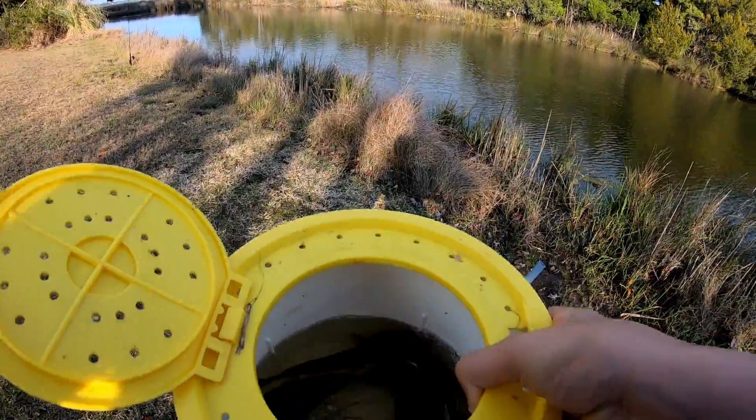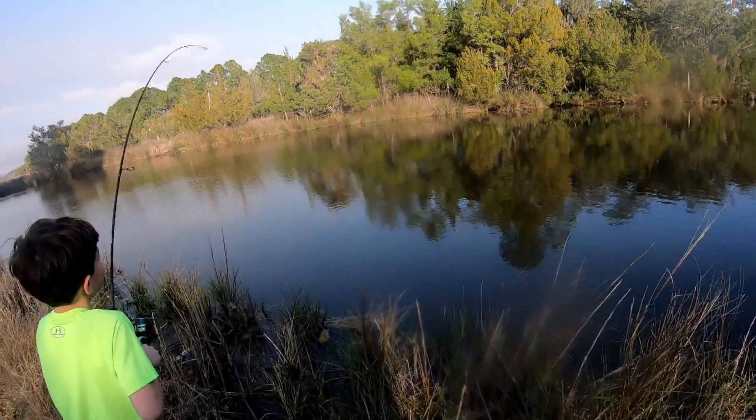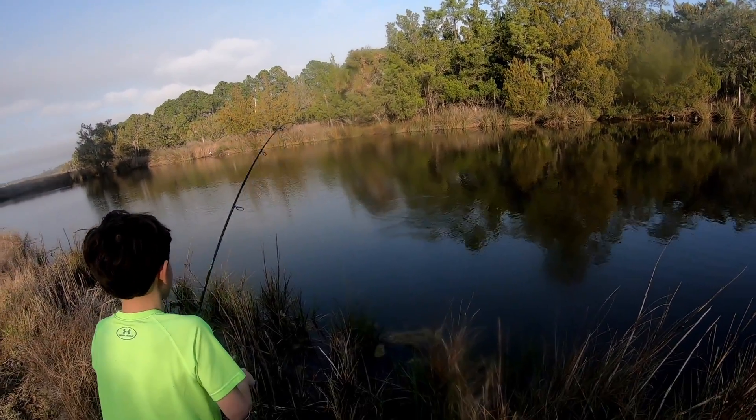Alright guys, we got fish on! We got fish on and he's fighting. Let's go! Oh, it's a big fish — it's a porgy!